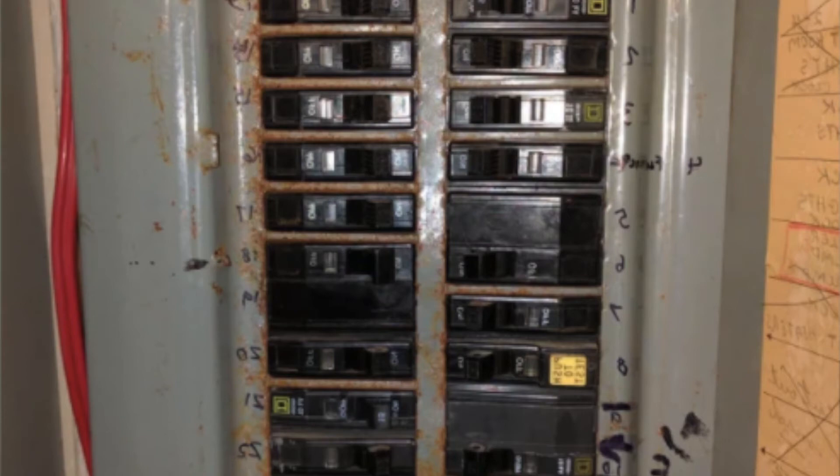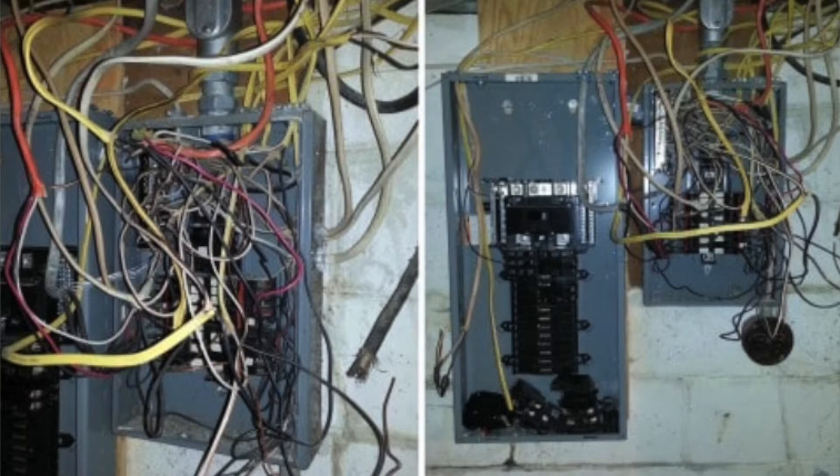For most properties, the electric panel will be in the basement — something to visually observe without touching. Since moisture and water can penetrate basements, check if the panel shows any signs of corrosion or rust. You can also tell a lot from how the electric lines are run to the box — a professional will have everything neatly organized, whereas poor workmanship looks like a bowl of spaghetti, indicating someone who knew just enough to get the lights on.